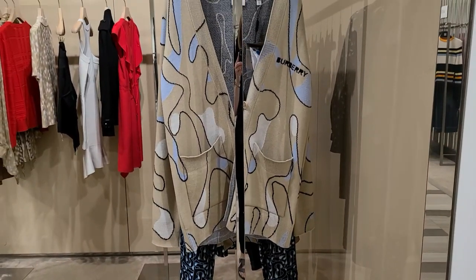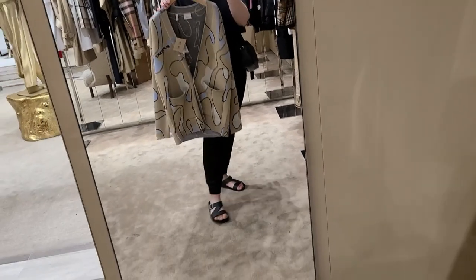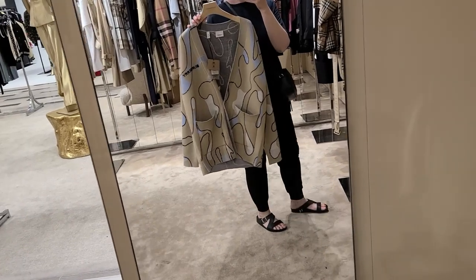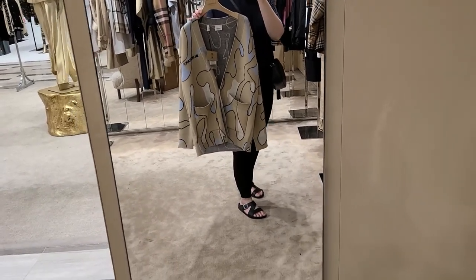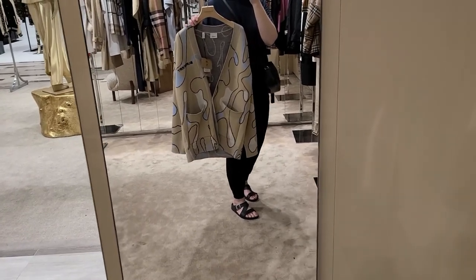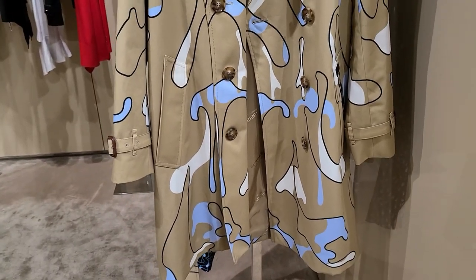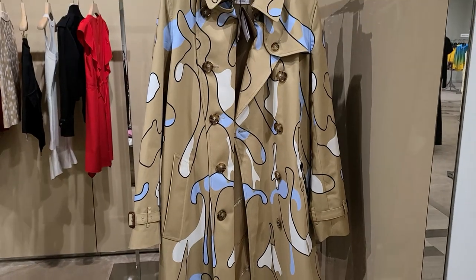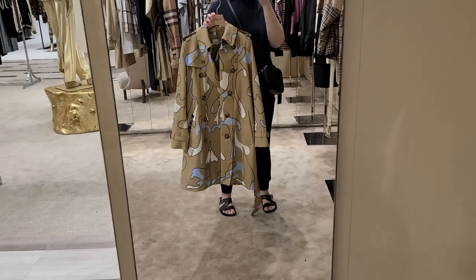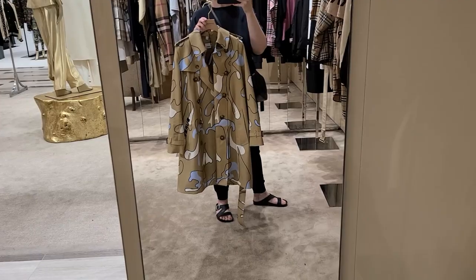This Burberry cardigan — I also thought was super interesting. I've never seen Burberry do anything like this before. Let me know in the comments below if you guys have seen previous collections with abstract prints like this. I was just really drawn to it. A cardigan like this would be something I would maybe consider splurging on because you can wear it so many different ways — same thing with a trench. I don't need a Burberry trench because I have one, but I thought this was very interesting, very cool, very unexpected. Definitely a special piece.